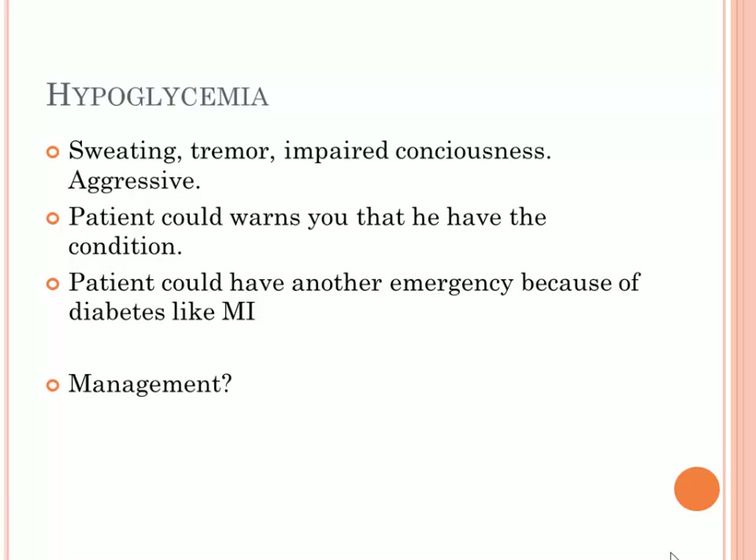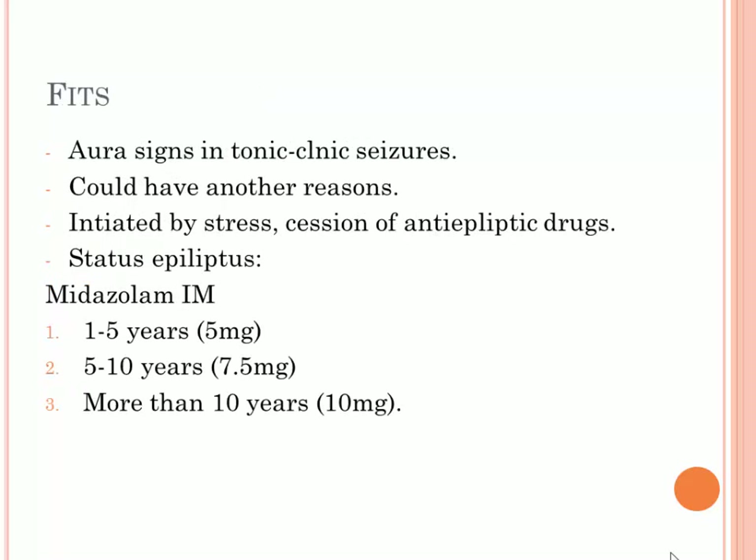For hypoglycemia, the patient may warn you they have it. Typically, patients with hypoglycemia appear unfocused and aggressive, and are sweating with tremors. Be aware that diabetic patients can also develop myocardial infarction, so you need to know the specific symptoms of each. If the patient is conscious, give oral glucose. If the patient is unconscious, give glucagon intramuscularly. If the patient becomes unconscious, call emergency services. If the patient develops cardiac arrest, perform basic life support — CPR and so on.